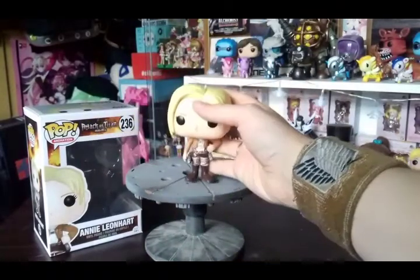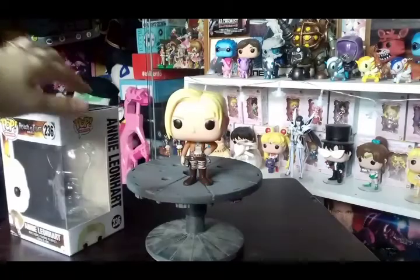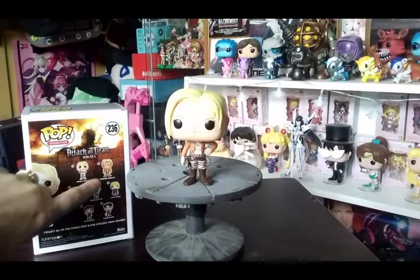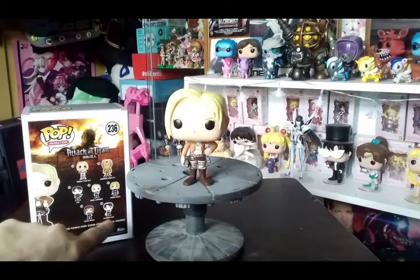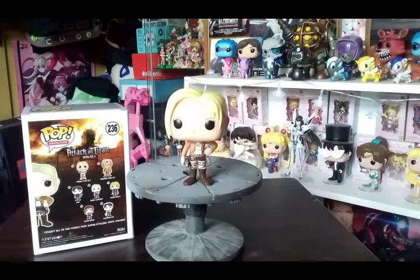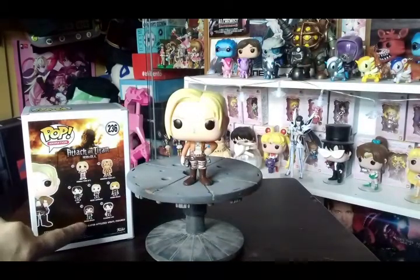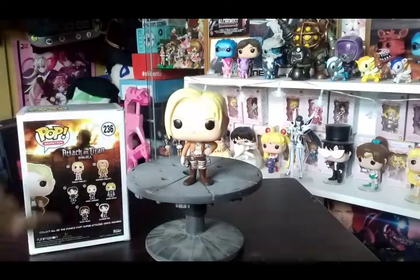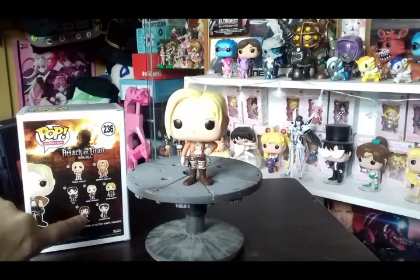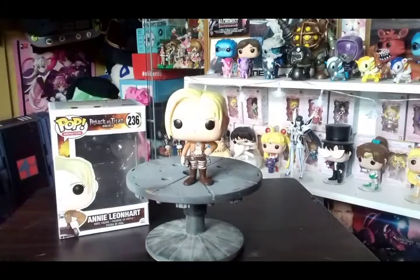This is from the newest range of Attack on Titan Funkos and a lot of people have been crying out for an Annie pop. Also in this series there is the Female Titan, Armored Titan, standard Levi, and a cleaning Levi which is an EMP exclusive — I just bought that off a friend on Facebook. There's also Sasha Braus, a Hot Topic exclusive, and Eren. I've got Eren on the way, Sasha and clean Levi on the way — I just need standard Levi now.